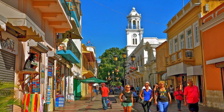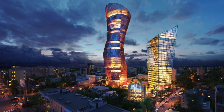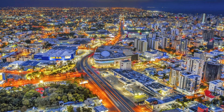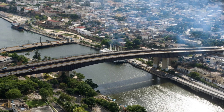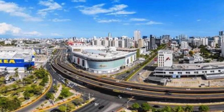Venturing to the capital city, Santo Domingo, we step into a world of colonial charm and rich history. Wander with us through the cobbled streets of Zona Colonial, visit historic landmarks like the Alcázar de Colón, and experience the lively street life that pulses through the heart of this vibrant city.